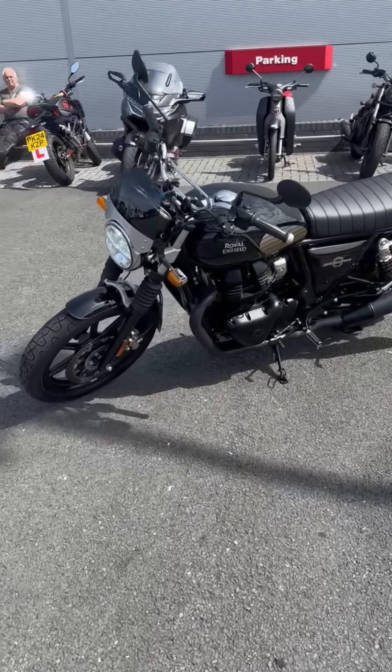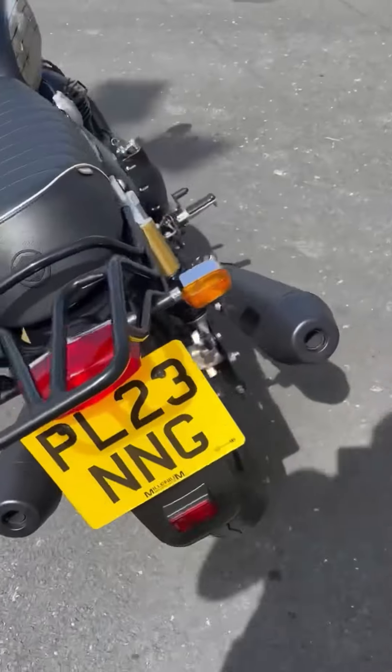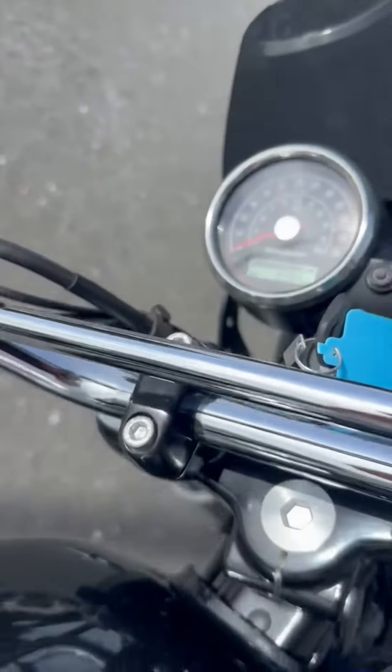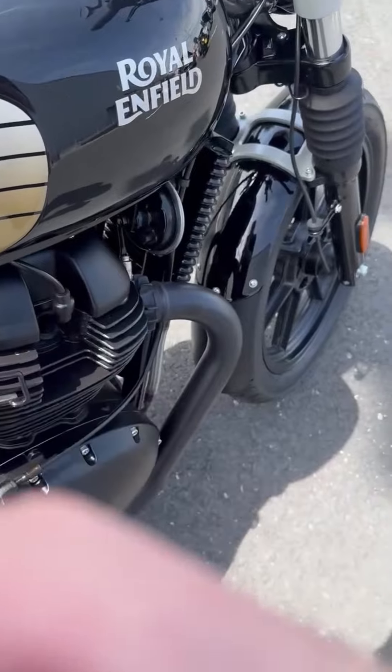Royal Enfield Interceptor 650, 2023, on a 25th weight, one owner from new, 948 miles. A couple of the exhausts — if you hear the engine, sounds lovely, no ticks or rattles.